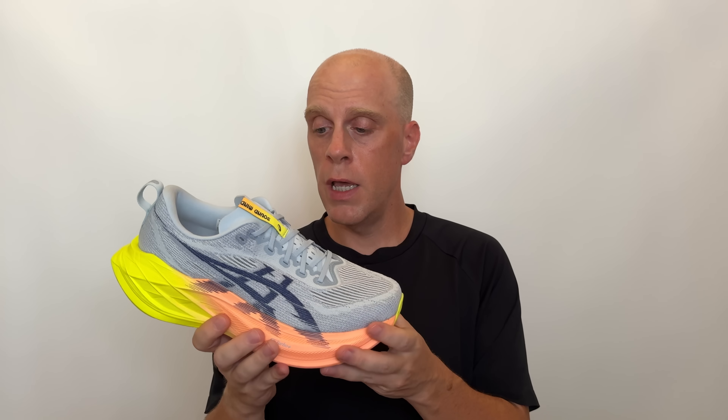This shoe, out of the box, feels like that broken-in Superblast. Now that I have 51K into this shoe, it has been very consistent. It has softened up a little bit and molded to my foot, but it still feels like a Superblast — it does not feel drastically different. With FF Turbo Plus being the new foam, it feels more resilient and more bouncy, more energetic to run in, but it doesn't feel fundamentally different from the Superblast 1. It's kind of more of the same, just better.